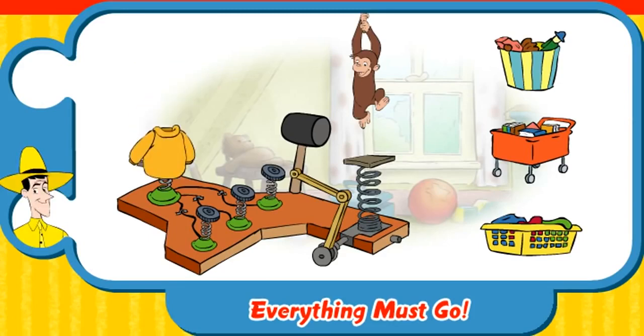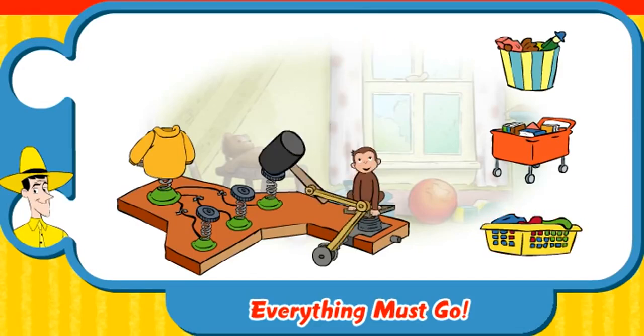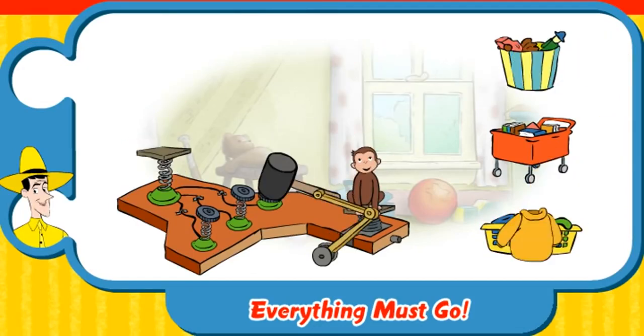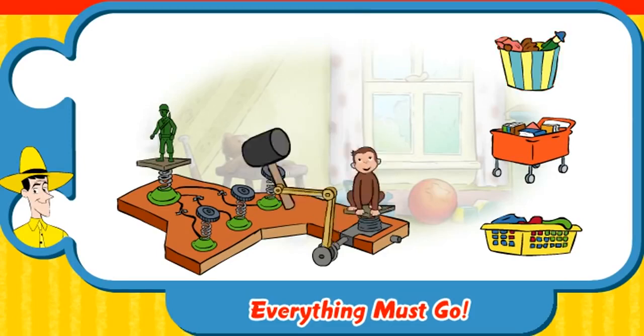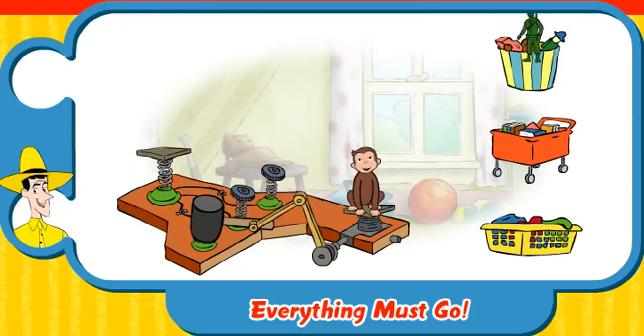Hey, a sweater. Click on the basket where this belongs. Clothes hamper. Great cleaning. That's a green army guy. Where's that go? Toy box. Good job.